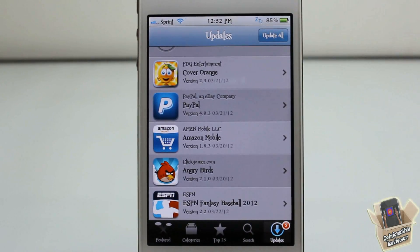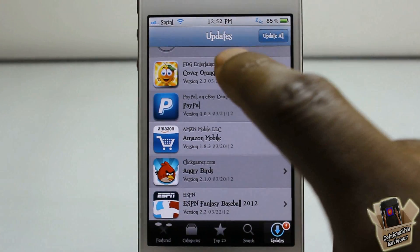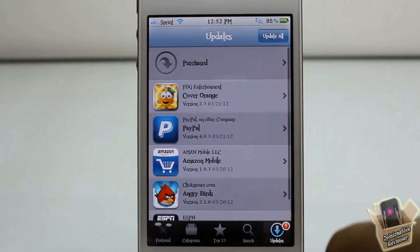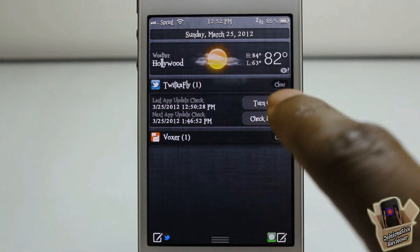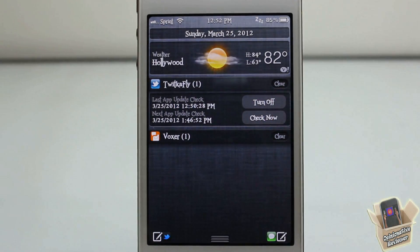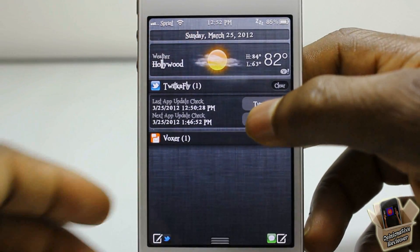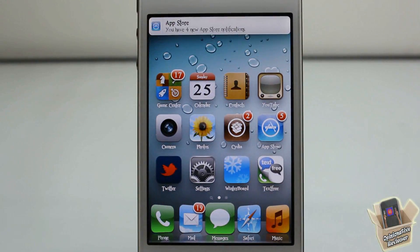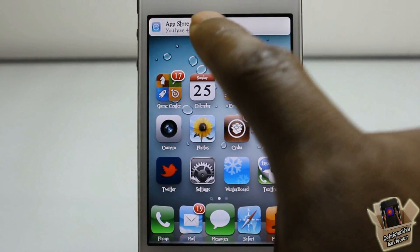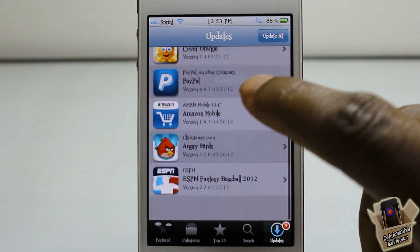As you guys can see, I have five apps that need updating, and on my lock screen there were five notifications for each of these apps. I slid it open and it opened up to Cover Orange, which was the one I opened it up to. It comes with a notification center widget that allows you to turn it off and also check manually. Going ahead and checking manually, you can see the flip-down banner — it says Cover Orange, tells me the version, and also tells me I have four new apps that need updating.